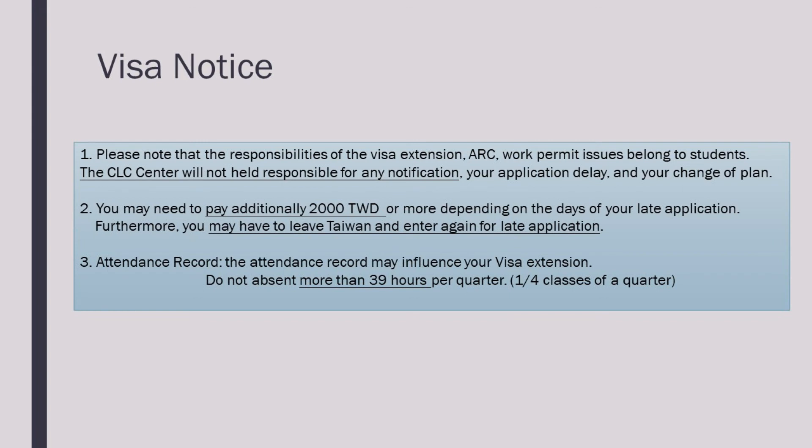Please note that extending your visa, ARC, and work permit is your own responsibility. The CLC will not be responsible for any late applications or delays once you have submitted it. If you find yourself applying for an extension late, you may need to pay up to an additional 2,000 Taiwanese dollars. Depending on the severity, you may also need to leave and re-enter Taiwan. Your attendance record may also influence your visa extension. Do not be absent for more than 13 hours per quarter — that's a quarter of your classes.